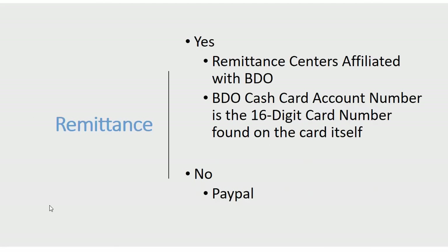For remittance, you can send money from abroad to your BDO cash card in the Philippines, but only through remittance centers affiliated with BDO. The BDO cash card account number is the 16-digit card number on the card itself. As for PayPal, the representative said they are not yet in partnership with PayPal, so you may not be able to link your BDO cash card to your PayPal account.